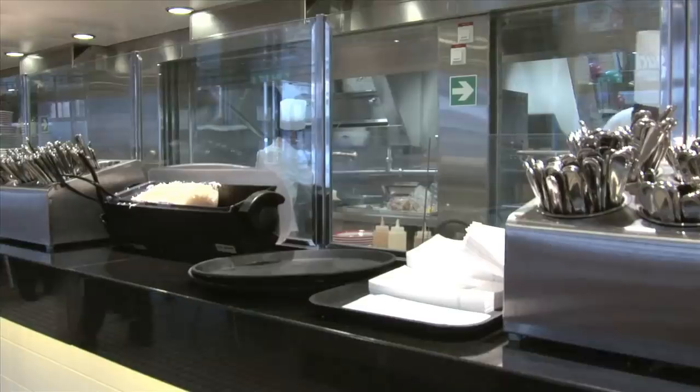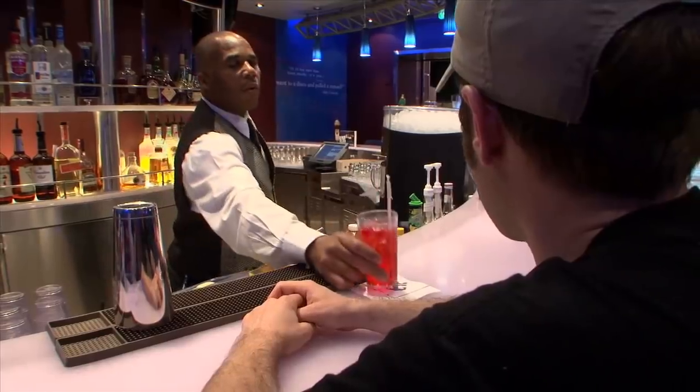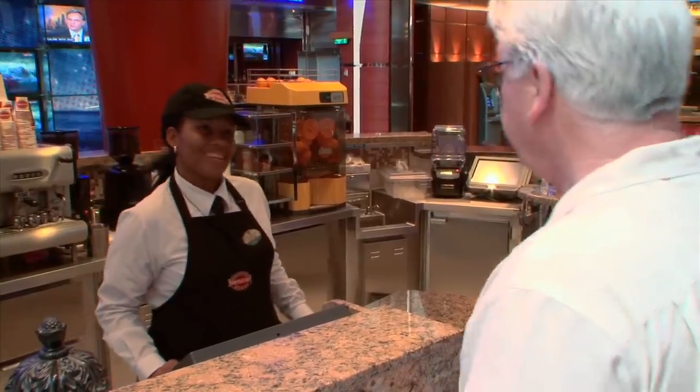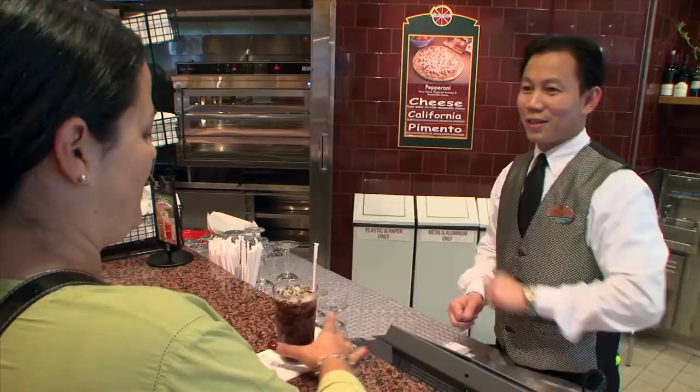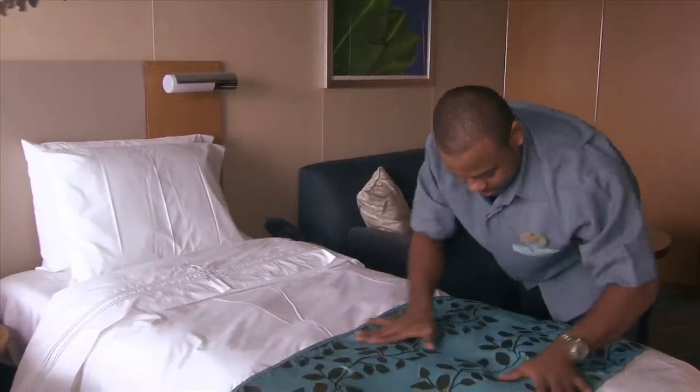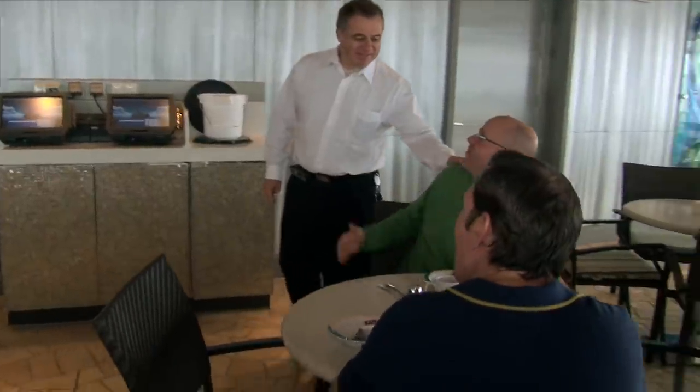One tip that I love to share is to always speak up if there's a problem. If something's not as expected or disappointing, do not just accept it and let it ruin your cruise vacation. Instead, speak up while on board and nicely inform the crew members of the issue and ask how it can be resolved. The crew members want to make your cruise exceptional and will do whatever they can to make it right. Do not hesitate to speak up.